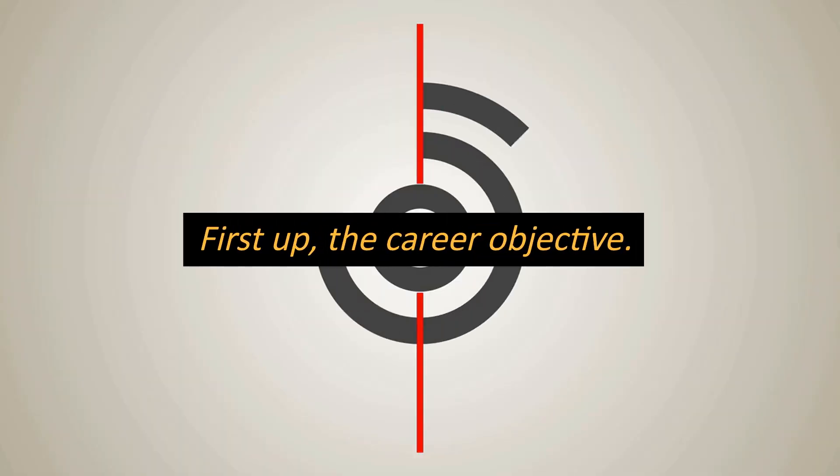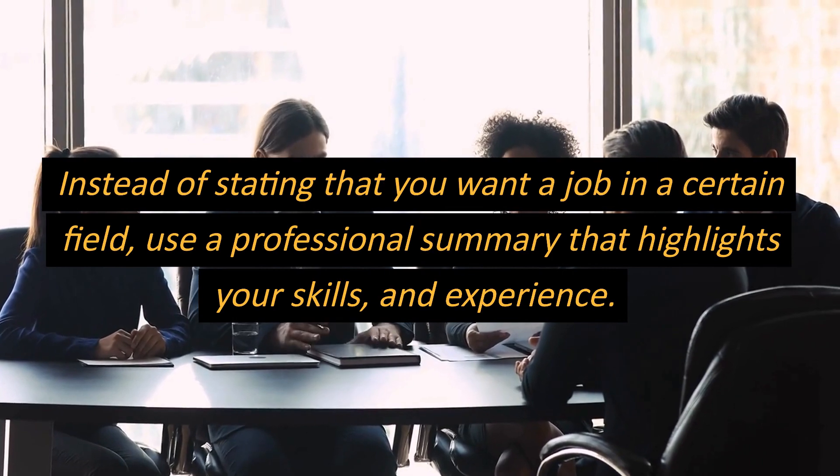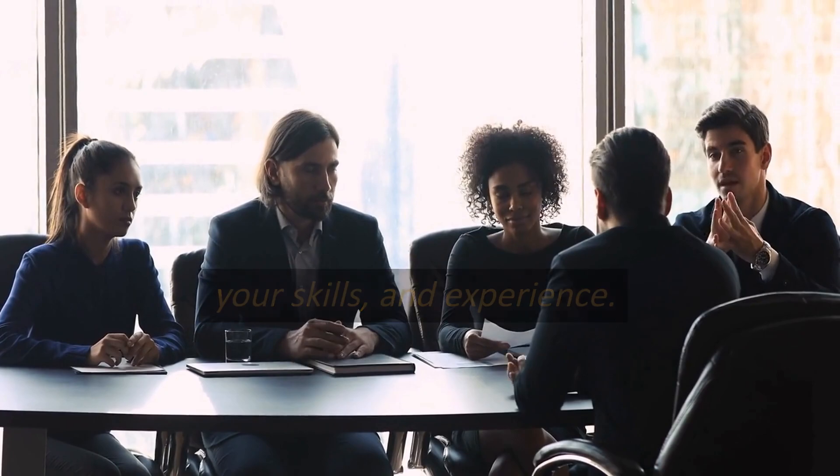First up, the career objective. Instead of stating that you want a job in a certain field, use a professional summary that highlights your skills and experience.